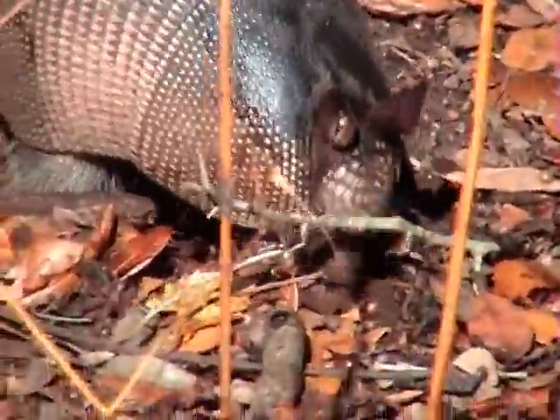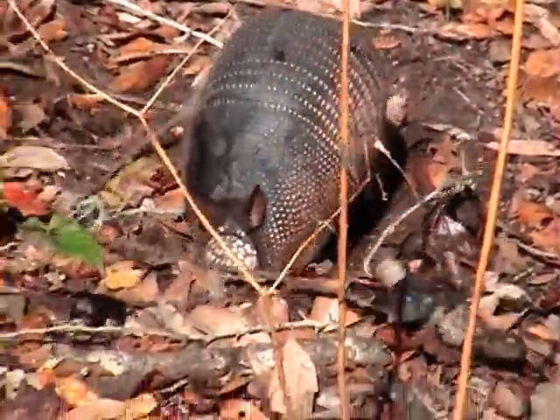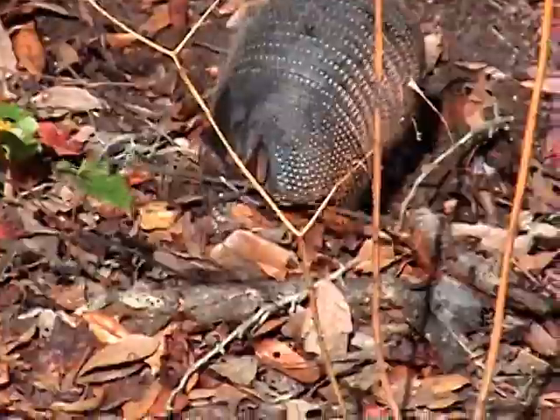Even though the Nine Banded Armadillo is considered to be an insect eater, it will eat other organisms outside of that category, like small reptiles, amphibians, and even dead birds.